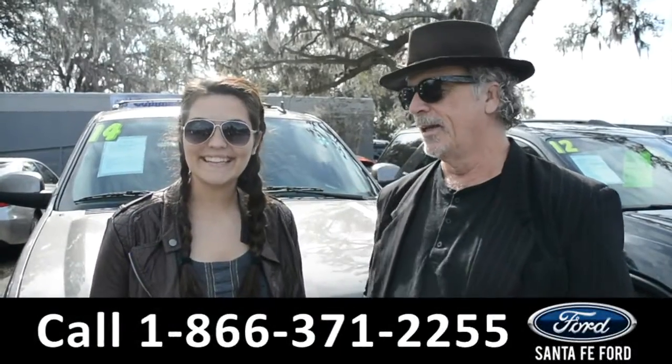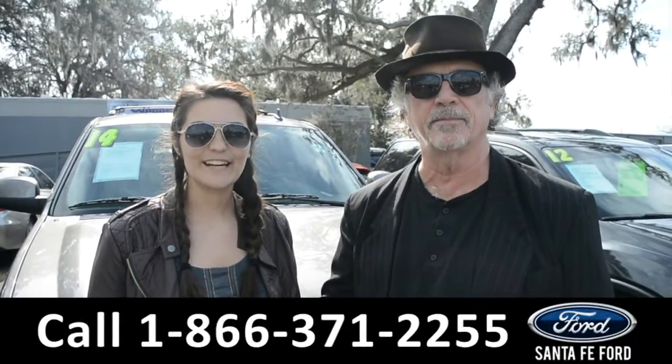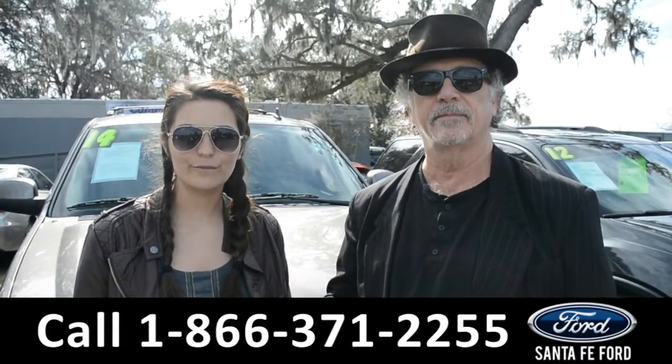Hey, this is Randy, this is Cheyenne, SantaFeFord.com, I-75, exit 399. Right now we're going to take a closer look at this 2014 Chevy Tahoe. Stay tuned for more details.